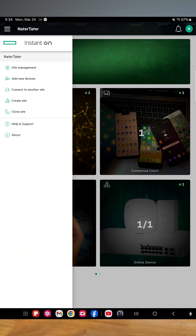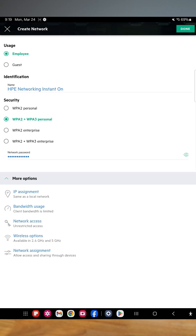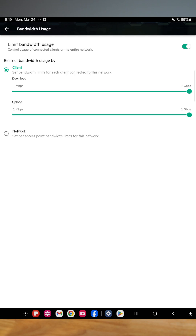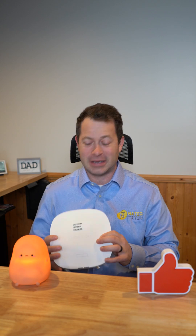What makes it so easy is the app interface. They have an app interface or a desktop interface you can use. With that, you can easily control your customers — how much bandwidth they get, what type of content they can access, whether they can do streaming or social media. You can also control your employees with separate networks. It's very user-friendly and easy to set up.